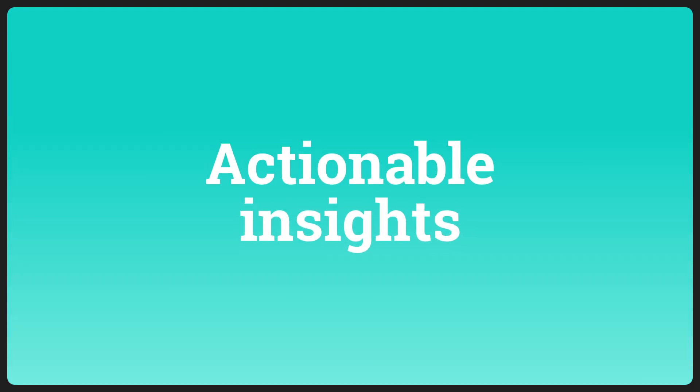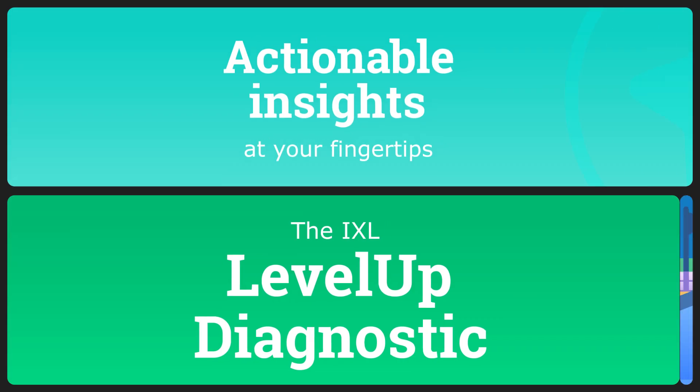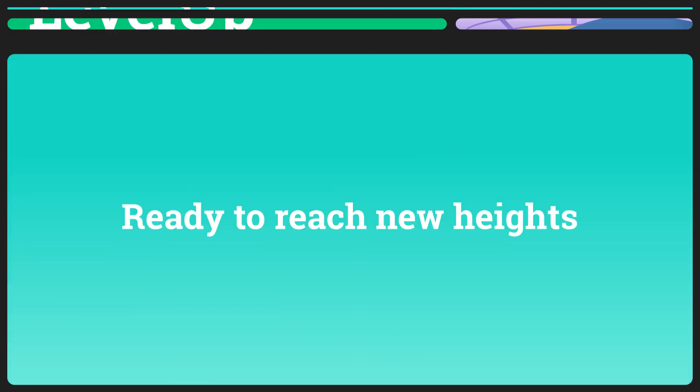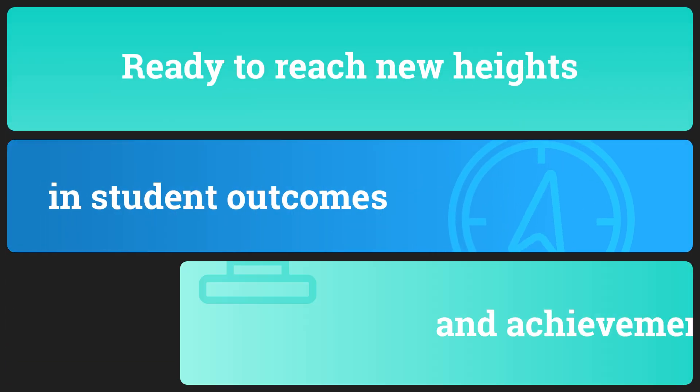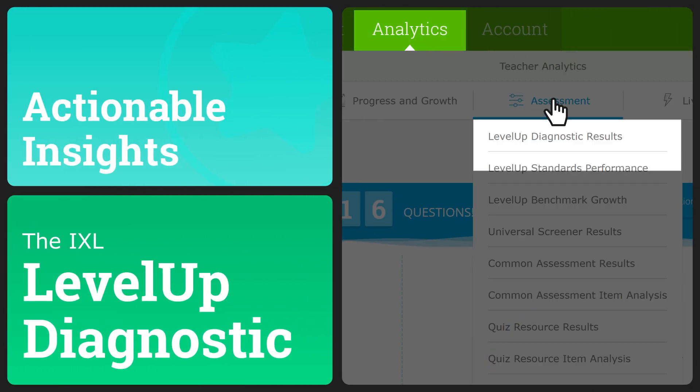Now you know! Actionable insights are always at your fingertips with the IXL Level Up Diagnostic. Ready to reach new heights in student outcomes and achievement? Explore your Level Up Diagnostic reports today in IXL Analytics.